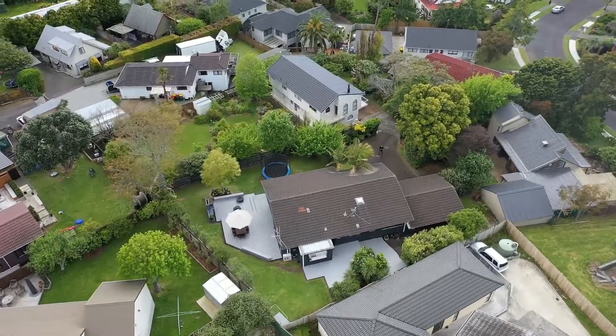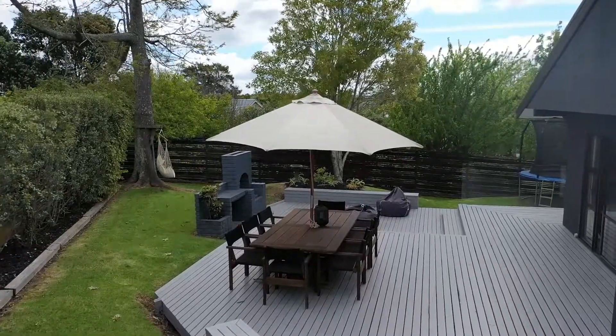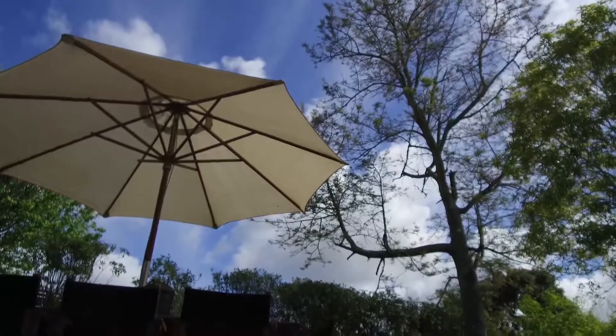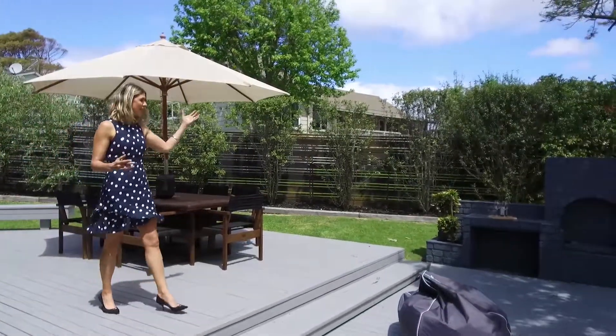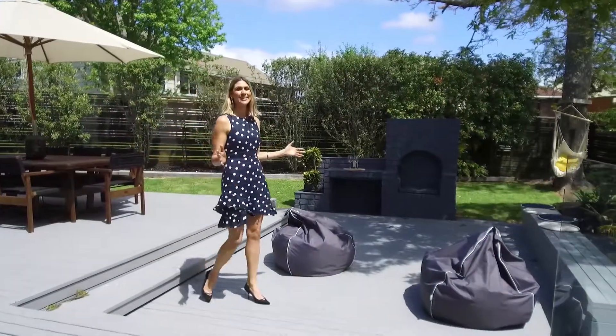The fully fenced 872 square metre section provides the perfect haven for families as well as potential development options. This large outdoor deck is complemented by an outdoor fireplace, which means your outdoor occasions can go well into the night.